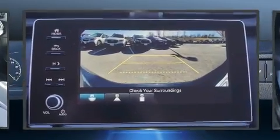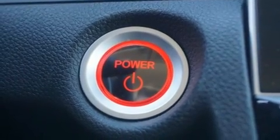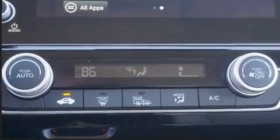Top features include a split folding rear seat, a trip computer, heated door mirrors, lane departure warning, and remote keyless entry.